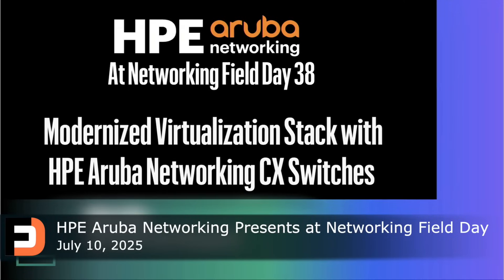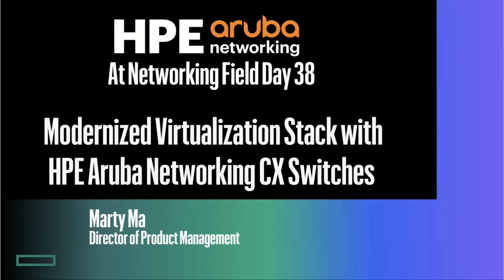My name is Marty Ma. I'm a product director of product management at HP Aruba Networking. I mainly focus on the CX switching strategy and any innovation moving forward.